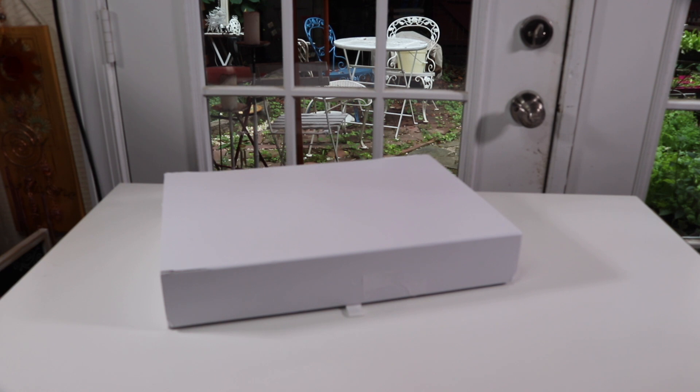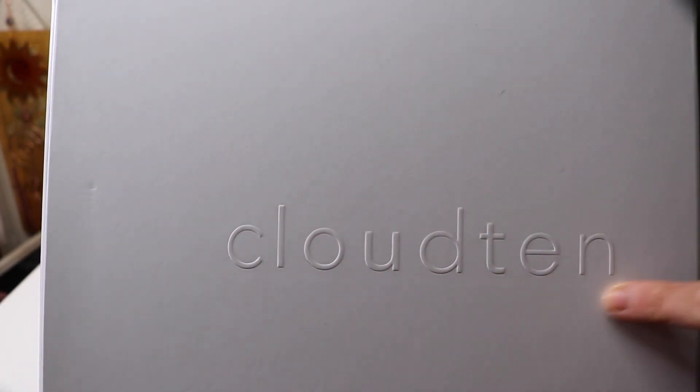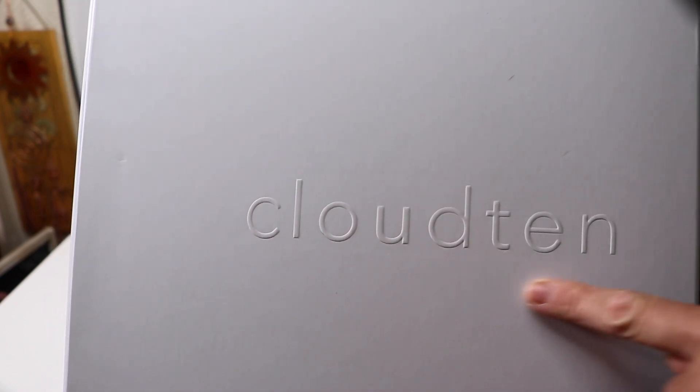I have a new item to show you today that I just got. This is a luxury sheet set — I've never had luxury sheets before. It is from a website called Cloud10, and that is the name of the company that makes this luxury sheet set. Right there you can see this is the name of the company and the website: Cloud10.